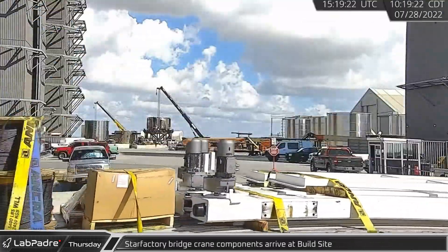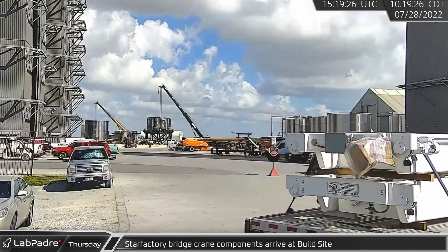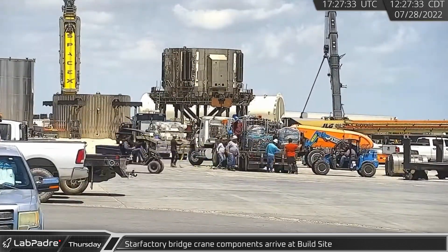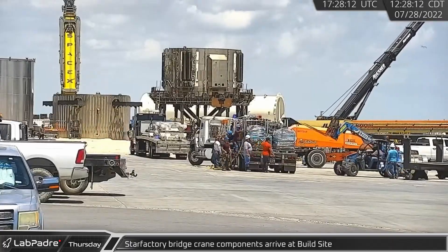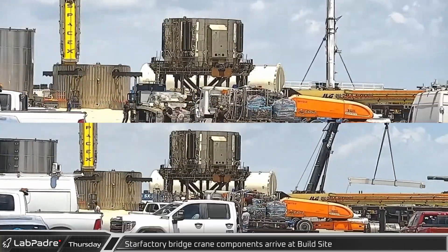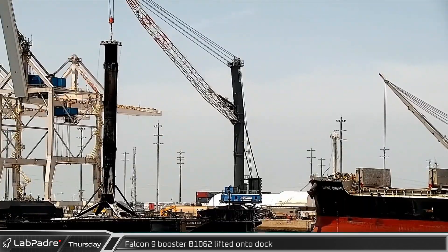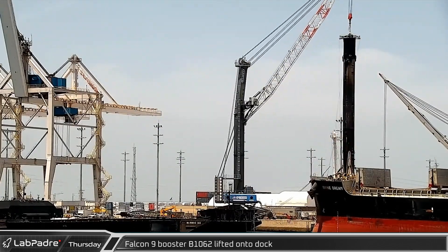Back at Starbase, two 20-ton bridge cranes were delivered to the build site, likely destined for the new support beams installed in Star Factory. That afternoon, the Black Buckner crane was seen moving the rails for these bridge cranes. These bridge crane rails will ride on the beams in Star Factory while carrying the bridge crane trolley. Meanwhile, in Florida, B-1062 was lifted off a Shortfall of Gravitas and placed on the dock for processing.